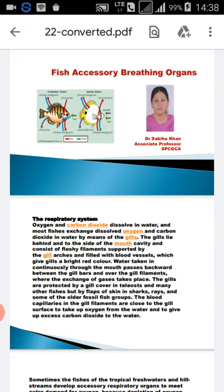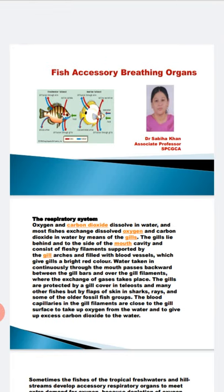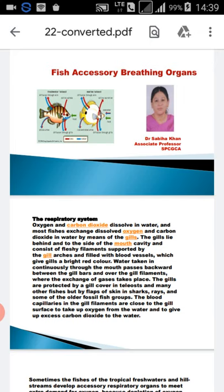The gills are covered by a covering called the operculum — the gill cover — in teleosts. In other fishes such as sharks, the gills are covered by a flap of skin. The same is true for some older fossil fish groups. Blood capillaries in the gill filaments are close to the gills, so exchange of oxygen occurs and excess carbon dioxide is given out into the water.